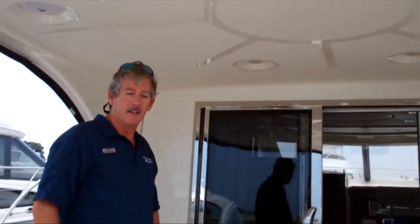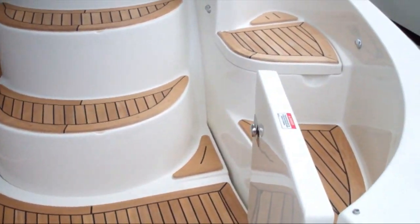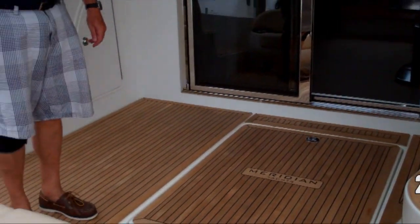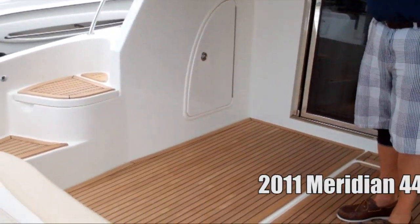Hi, I'm Matt Ray for MarineMax in Brick. I'd like to show you the 2011 Meridian 441. This has the optional teak flooring in the cockpit, which really gives it a great look — very luxurious, nice presence on the dock. There's a lot of seating back here with teak steps.